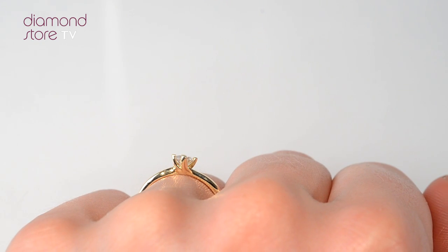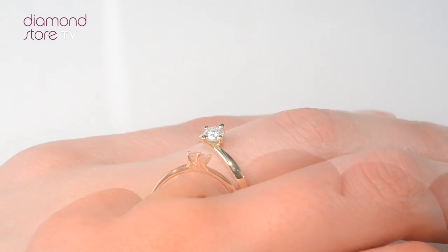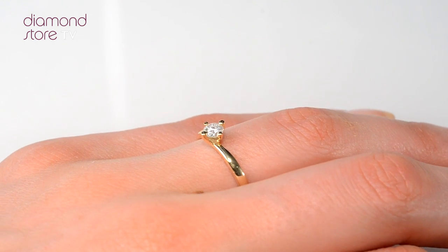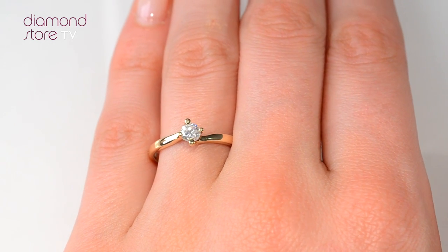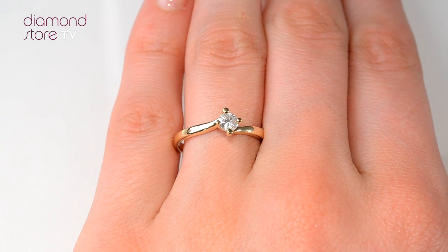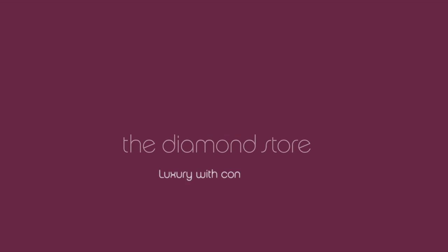The diamond store is one of the UK's highest rated online jewellers. With free UK delivery, your jewellery arrives in plain, discreet outer packaging so as not to spoil any surprises. The diamond store — luxury with confidence.